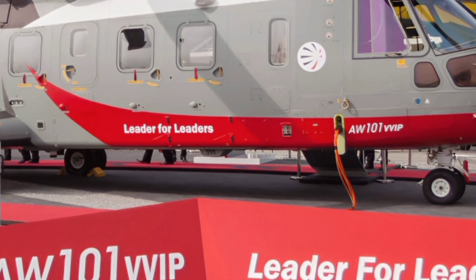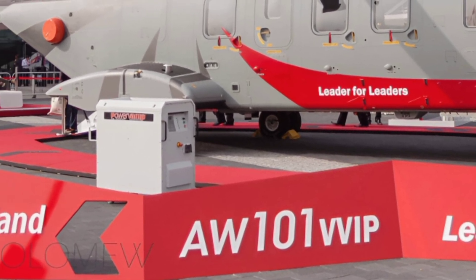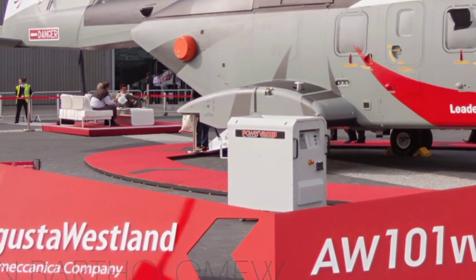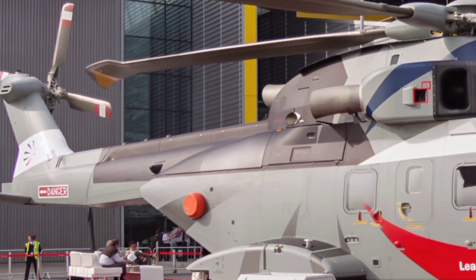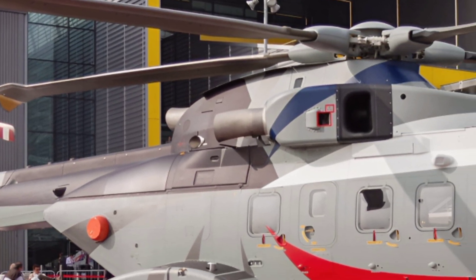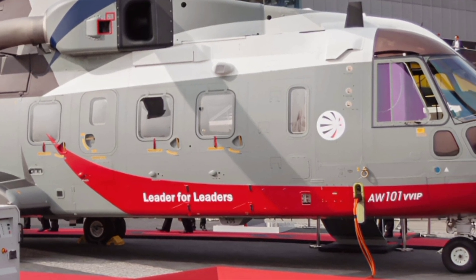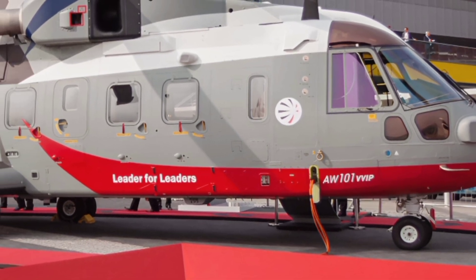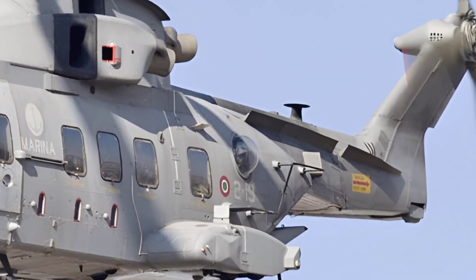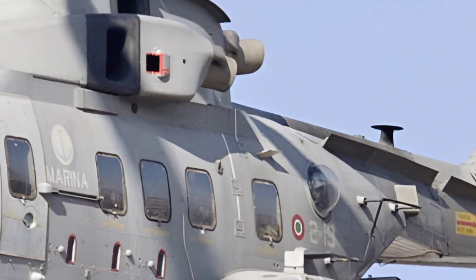For maritime operations, the AW101 is an ideal choice. Its ability to operate from naval vessels makes it an essential component for anti-submarine warfare, search and rescue, and maritime patrol missions. The helicopter is equipped with dipping sonar, sonobuoys, and torpedoes for anti-submarine operations, making it a crucial asset for naval forces. Its de-icing systems and all-weather capabilities ensure reliable performance even in extreme conditions, from Arctic missions to high-altitude operations.